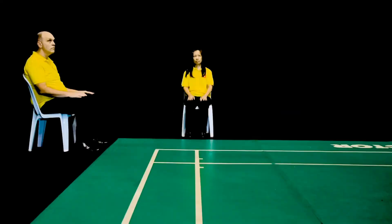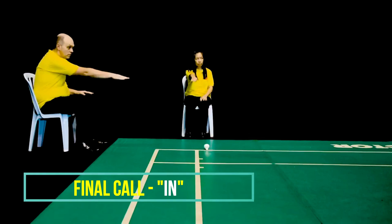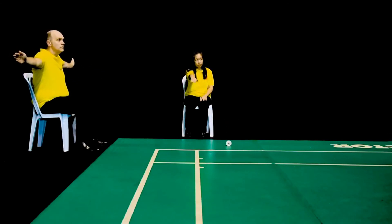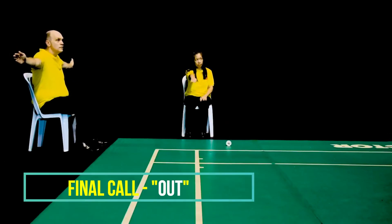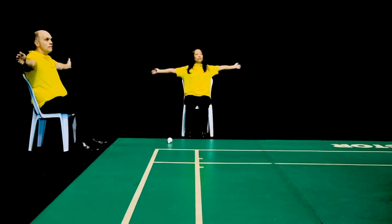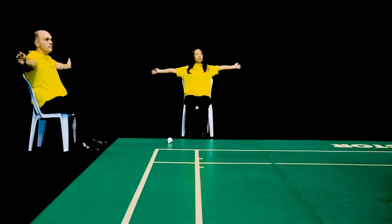Now comes the final part. Here the shuttle is in on both the back and single side line. This time the shuttle is out at the single side line but in on the back line. And here the shuttle is out on both the back and single side line.